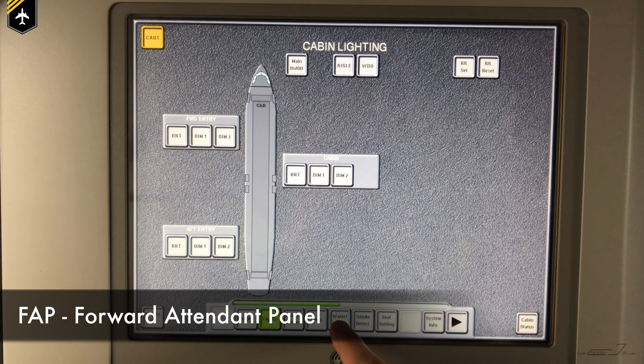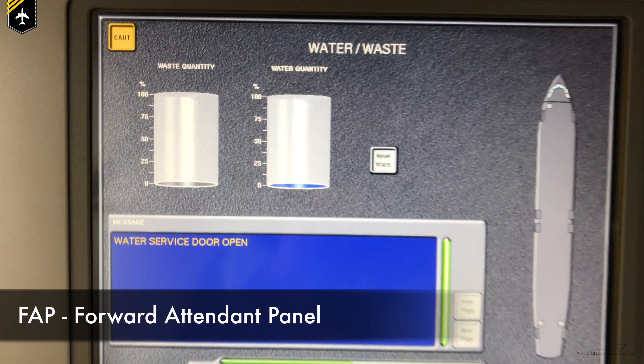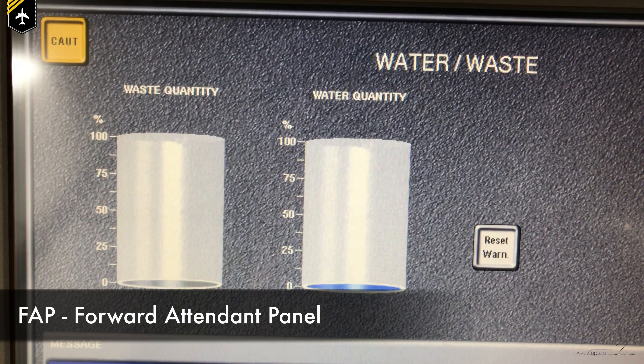The flush control unit shuts down the system once the waste tank is full or in case of a system failure. The waste and water level can be checked on the FAP — the forward attendant panel. In case the waste tank is full, the flight attendant will notify the cockpit crew, as they have no indication of the system in the cockpit. They would then request water waste service on a special service frequency via radio.